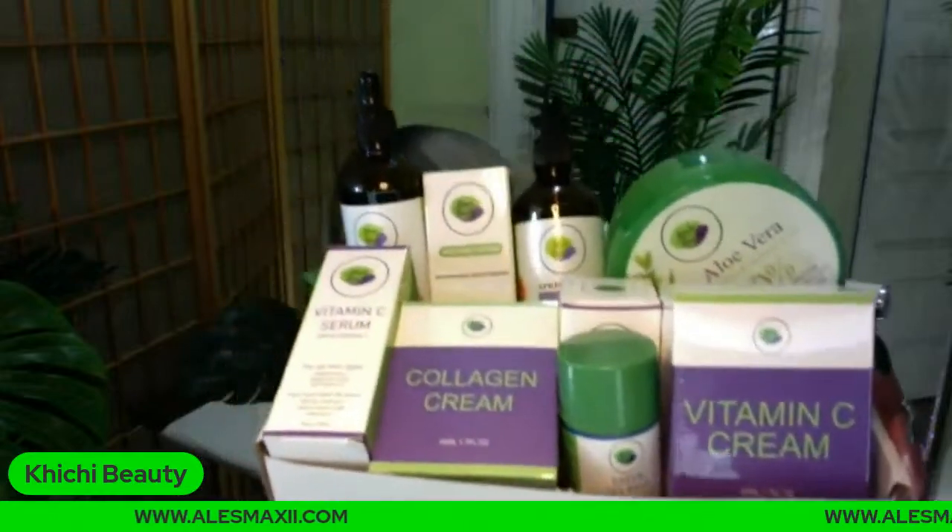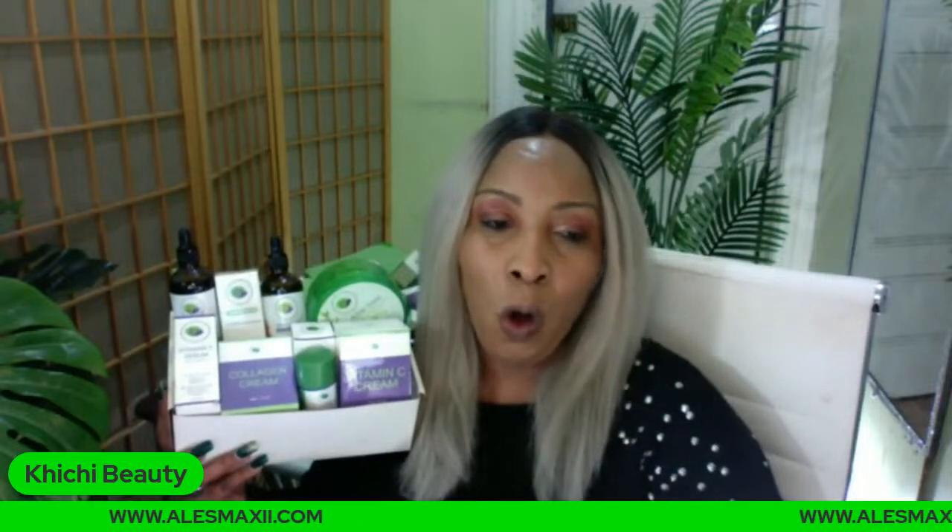The box I'm using to show you is too small, so when you get it at home it won't look like this — we'll change it to a bigger box. This box contains not one but two serums. It also contains two oils, a facial mask, two of our very popular skincare products — the collagen cream and the vitamin C cream — and a green tea stick mask. It also contains our aloe vera gel.